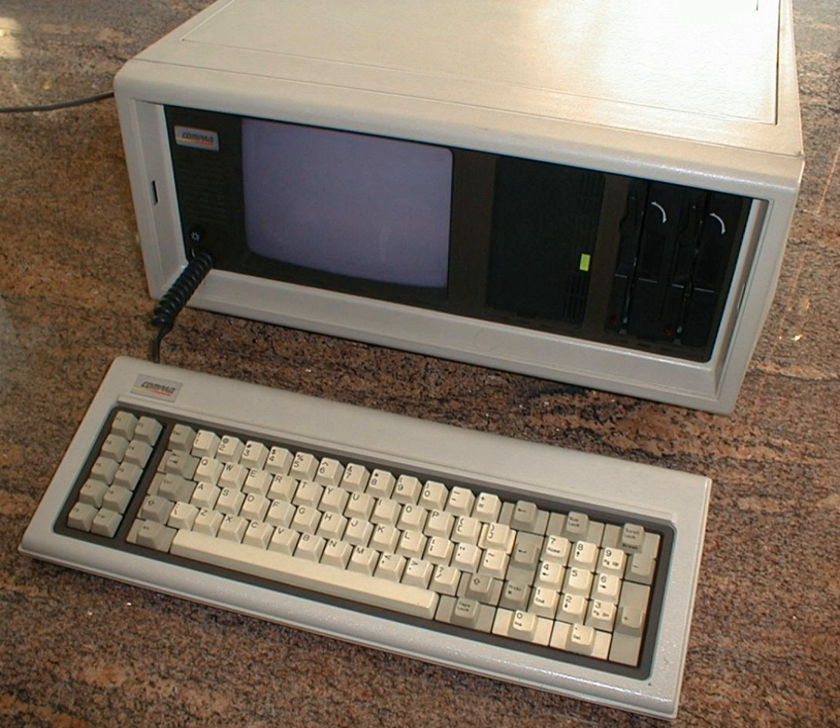The next major portables were Osborne's 24-pound CP/M-based Osborne 1 and Compaq's 28-pound 100% IBM PC-compatible Compaq Portable. These "luggables" lacked the next technological advance of not requiring an external power source — that feature was introduced by the laptop. Laptops were followed by lighter models.